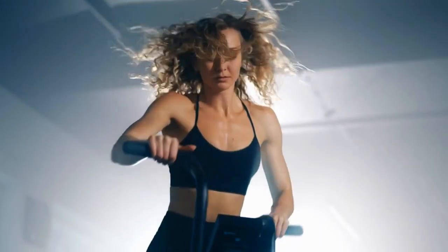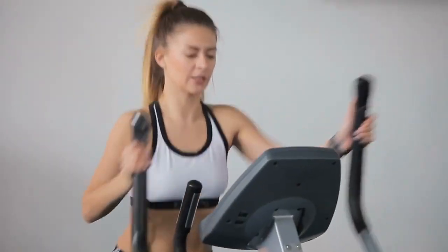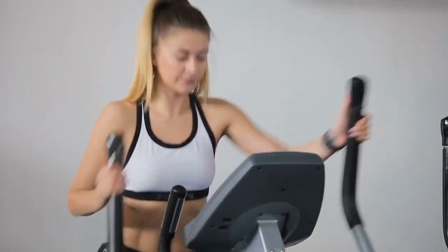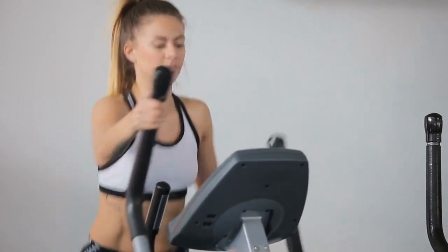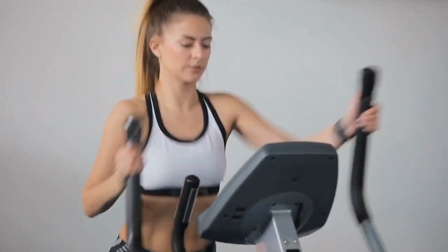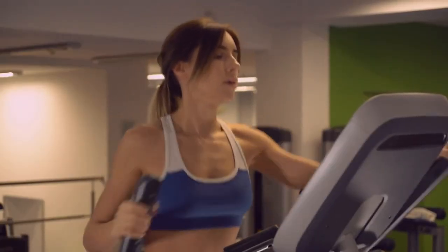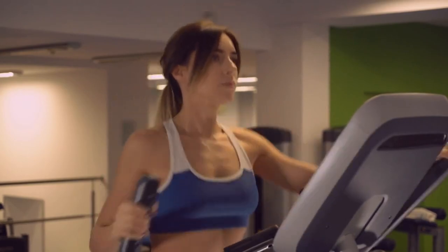On the elliptical trainer, you can burn a lot of calories. If you're looking for a way to increase your calorie burn in a short amount of time, try the elliptical trainer. Depending on your weight and the given load, the orbit rack will help you burn from 250 to 400 kilocalories in 30 minutes — but for this, of course, you need to work hard. Burning more calories than you consume will help you lose weight.